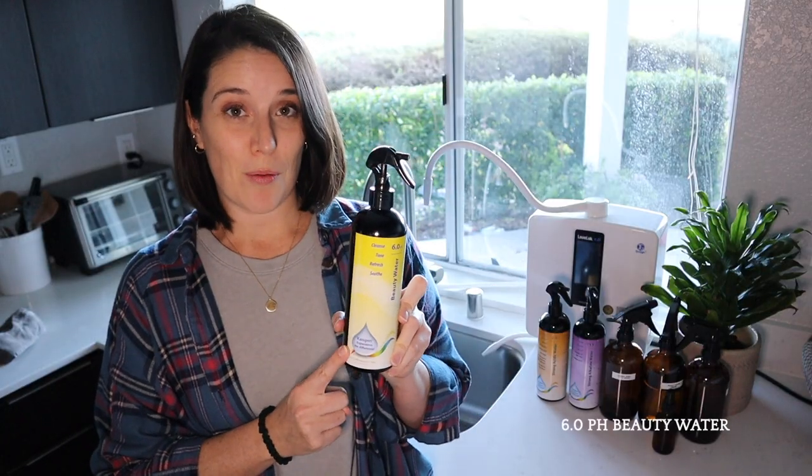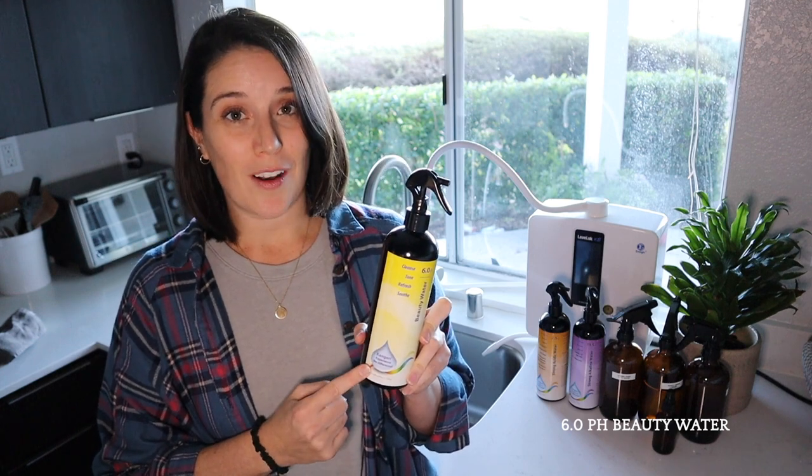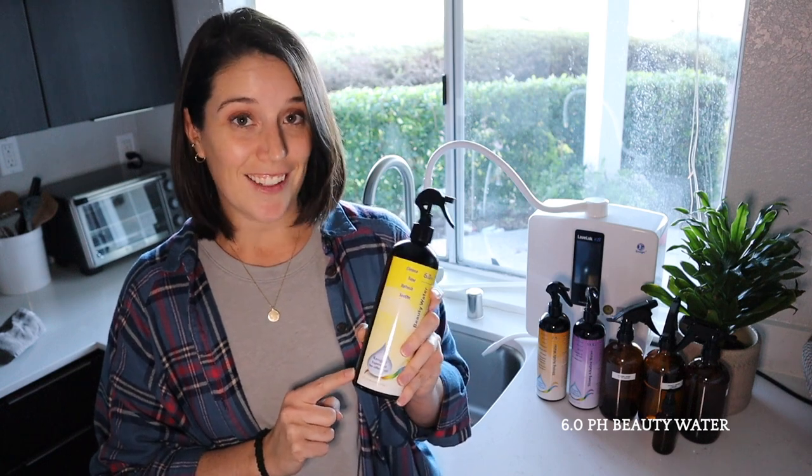The 6.0 pH beauty water — as you can tell from the name — I mostly use on my skin and hair, as well as my family's. But it has some awesome uses for cleaning too. It's a streak-free glass and tile cleaner, can strip soapy residue off surfaces, and I really love using it to clean all of our mirrors and windows.